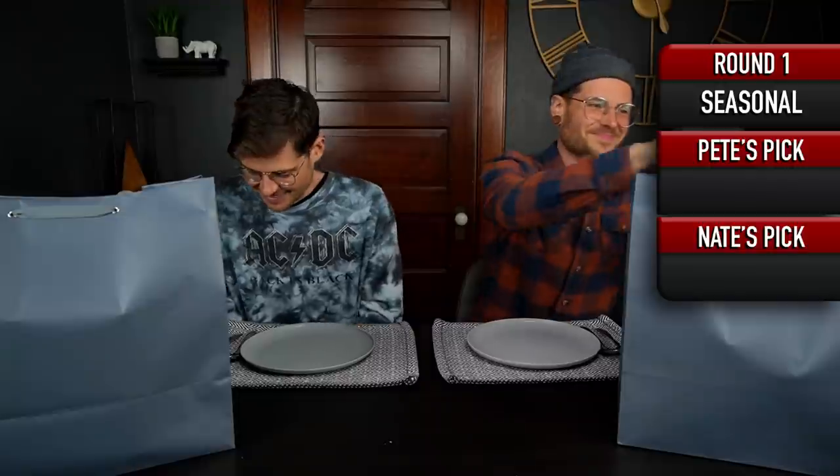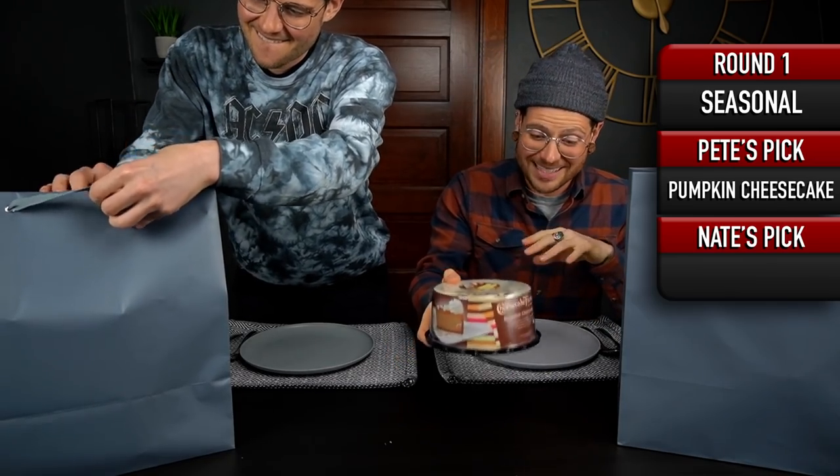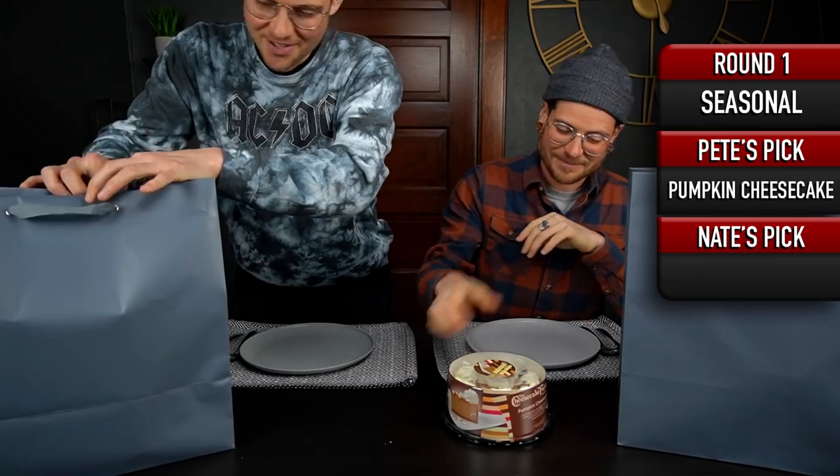I am most excited about my seasonal pick, so let's start there. You take yours out and then I'll show you what I've got. Oh, cheesecake? It's pumpkin cheesecake! I didn't even know they sold them like this. Yes, this is the Cheesecake Factory at home. I saw that they actually had the pumpkin cheesecake available at BJ's and got that. That looks awesome.